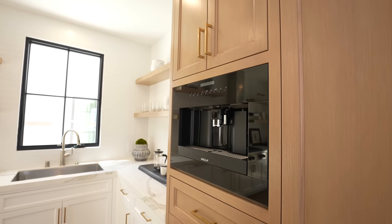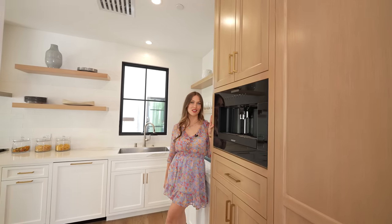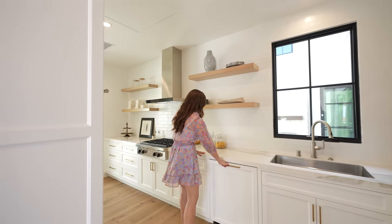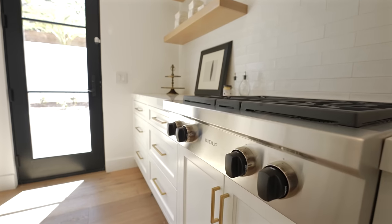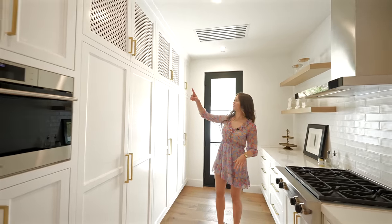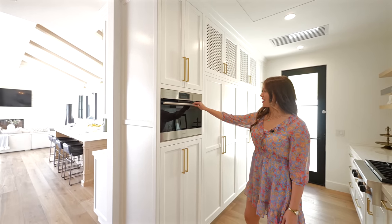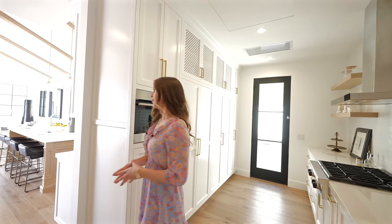Here you have your Wolf coffee maker — tell me in the comments if you are more of a coffee or tea person. There is also an inconspicuous dishwasher with matching countertops, subway tile backsplash, and a Wolf four-burner stovetop. An exit leads to your courtyard. You have more cabinetry with a woven design detail, and lastly a Wolf steam convection oven, which uses steam to cook and is supposed to keep more nutrients in your food. So that is the butler's pantry.